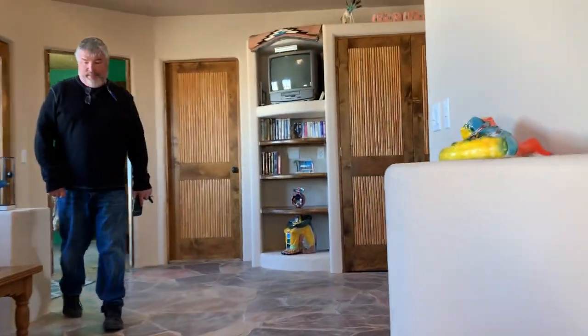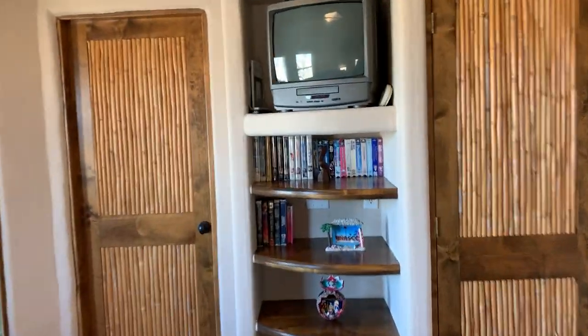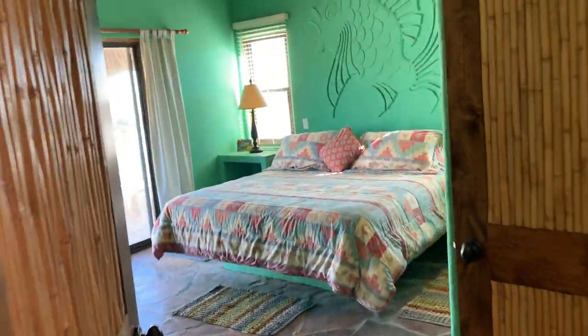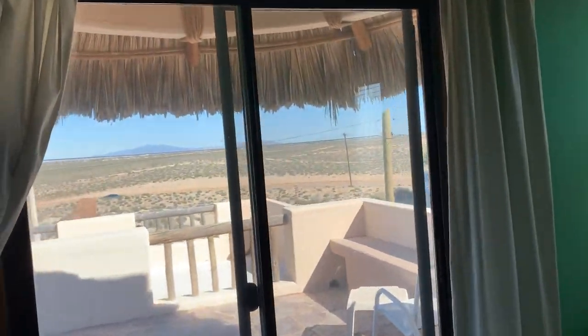Take a walk up the stairs here. Back bedrooms. Walkout patio.